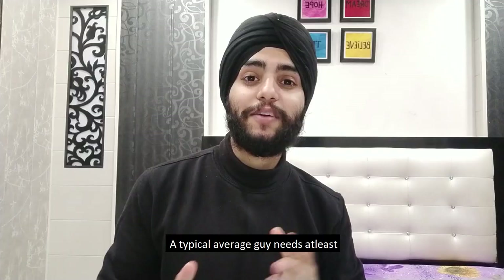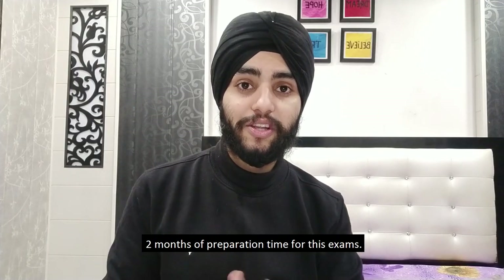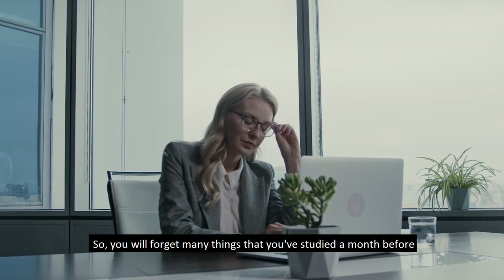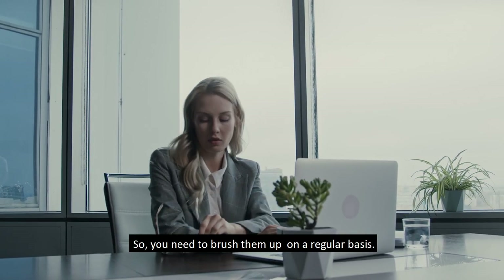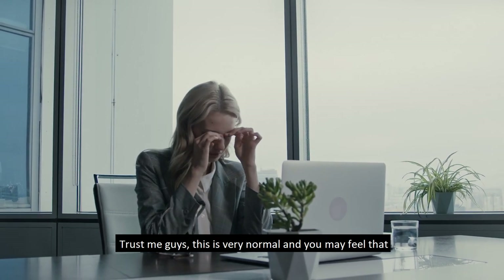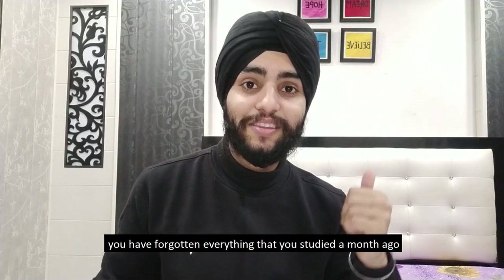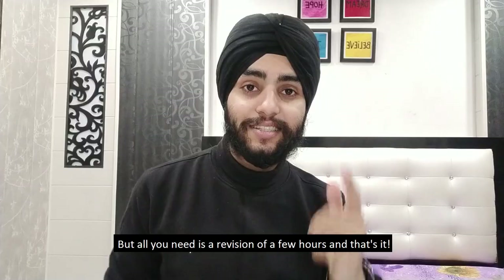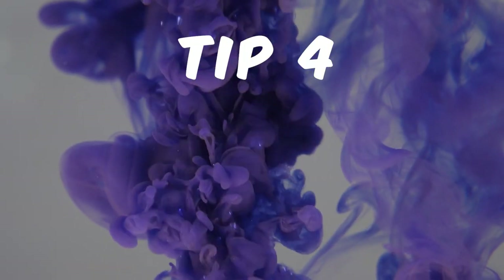Tip number three: the importance of revision. A typical candidate needs at least two months of preparation time for this exam. You will forget many things studied a month before, so you need to brush them up on a regular basis. You may feel you've forgotten everything studied a month ago, but all you need is a few hours of revision and that's it.